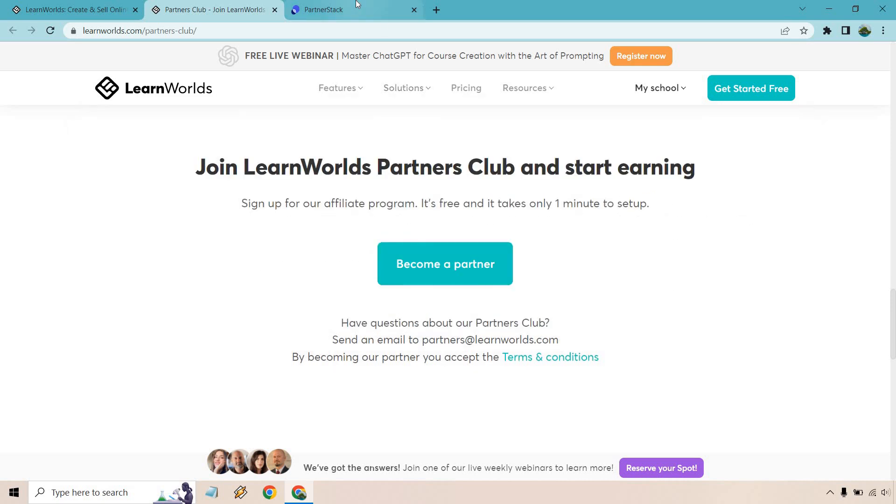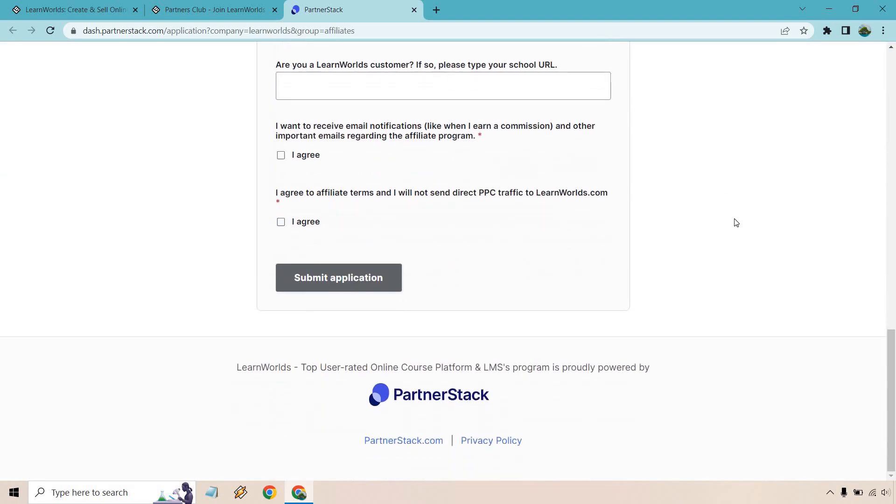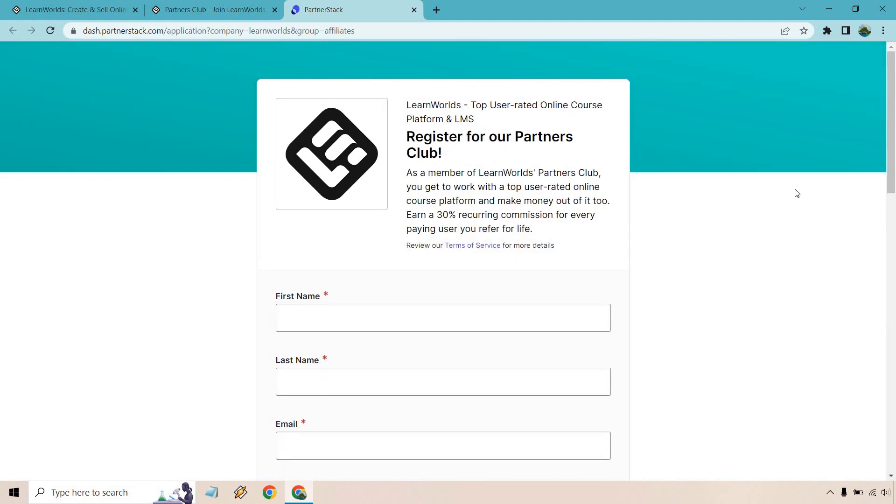To sign up, you click the button to become a partner, which takes you to the PartnerStack area where you enter your information, fill that out, agree to the terms, submit it, and then you're good to go.